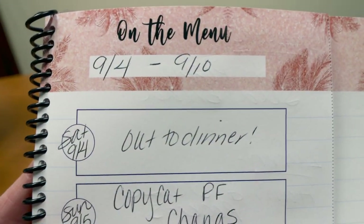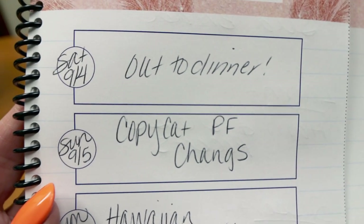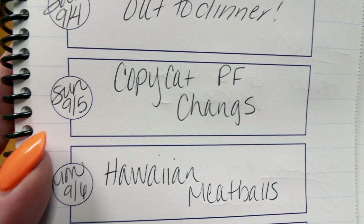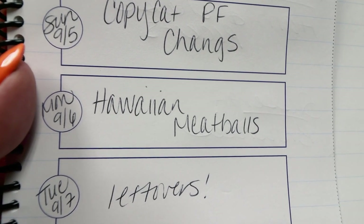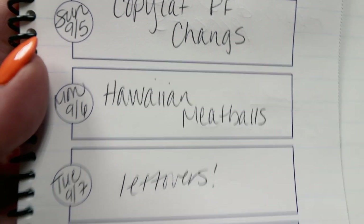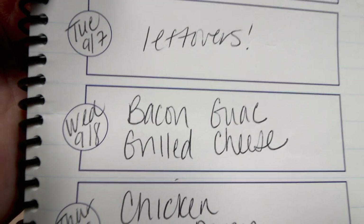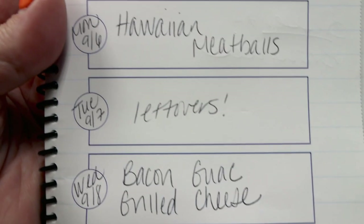Here is this week's menu for the week of September 4th through September 10th. Starting with today, Saturday, we are going out for dinner — I'm kind of craving Mexican food so we'll see where we wind up. I'm going to do a copycat PF Chang's recipe tomorrow that you'll be seeing on Wednesday in my What I Eat Today, so stay tuned for that. Monday I'm doing Hawaiian meatballs in my slow cooker — I tried to come up with easy slow cooker recipes this week while they finish up the last bit of our new floors. Tuesday is a leftover night. Wednesday I'm doing bacon guacamole grilled cheese, which sounds so good. Thursday is chicken parmesan, and Friday we always do a leftover night to finish up everything from earlier in the week.